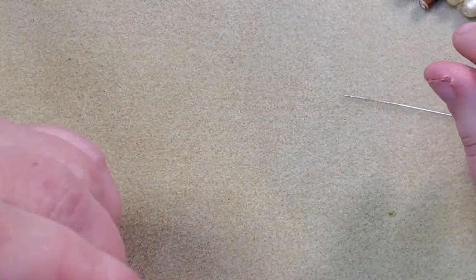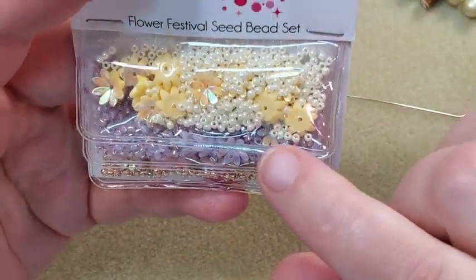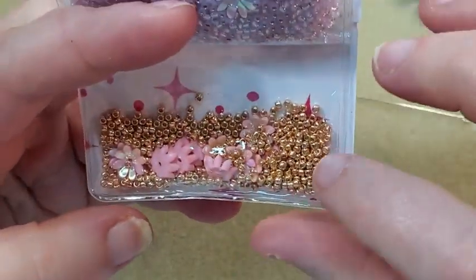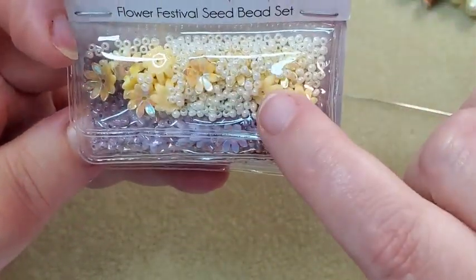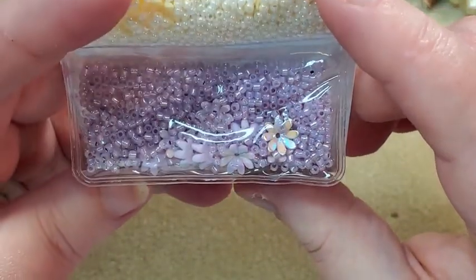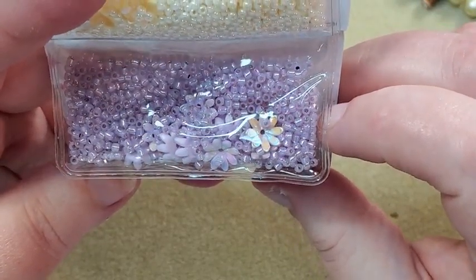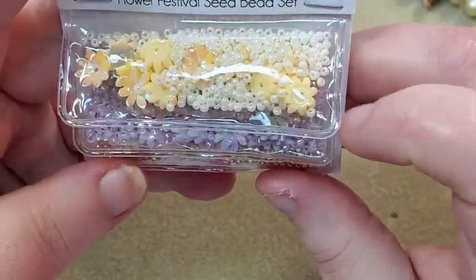Next is the flower festival seed bead set — and you know I'm going to like this because I like my seed beads. There's a cream color with little matching flowers, a pretty purple color with matching flowers, and a gold color with some pink flowers. The lavender ones look sort of cylindrical — they might work up pretty in a peyote pattern. These are really pretty, I really like this.